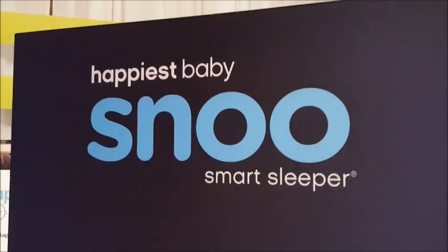We're at Happiest Baby. SNU is called the Smart Sleeper. SNU is the first responsive baby bed — it automatically responds to babies crying and fussing with different levels of sound and motion to help calm the baby when the baby just needs a little bit more sleep.